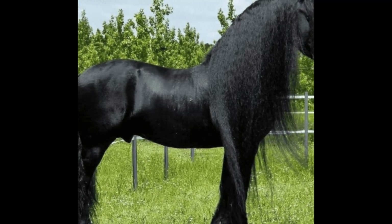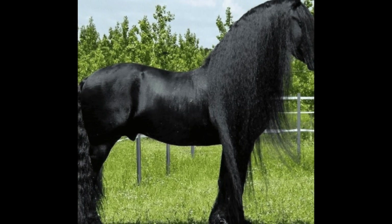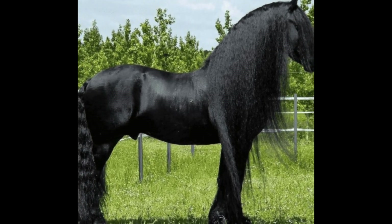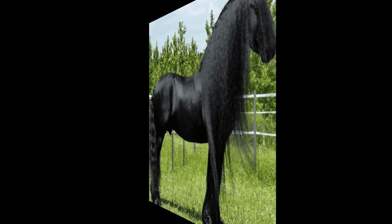The Friesian horse is a breed of horse that originated in the Friesland region of the Netherlands. It is one of the oldest and most recognizable horse breeds in Europe, known for its elegant appearance and flowing mane and tail.